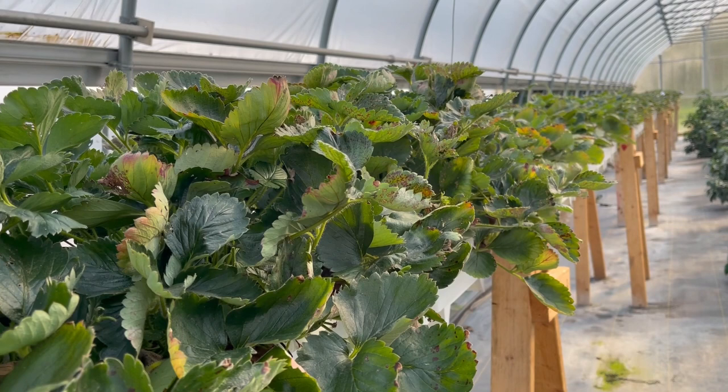I had a bunch of runners on these and ended up cutting those off, because the runners really take away from the production of the strawberries. The other issue I had, as you can see there, is grass. I probably should have rinsed off the bare root stock when I got it, because it always comes with a little bit of sand and seeds. I didn't, and so I got some grass.